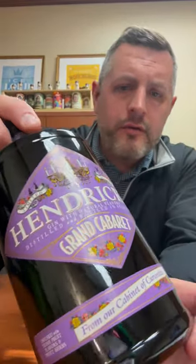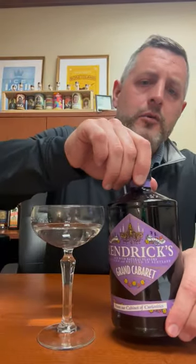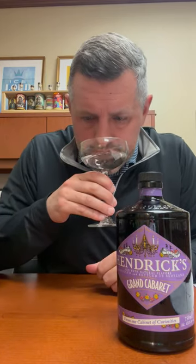Alright, new Hendrix flavor — Grand Cabaret. It's not really a flavored gin, but it's infused. This one is a fruit bomb: lots of stone fruit, lots of citrus, lots of red fruit. It's got a very perfumed aroma.